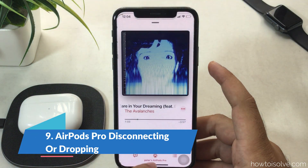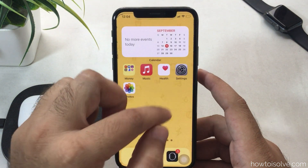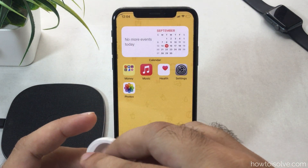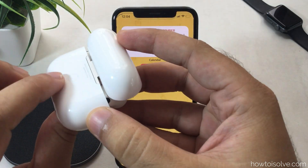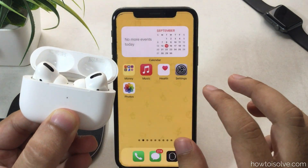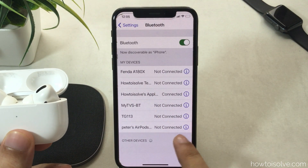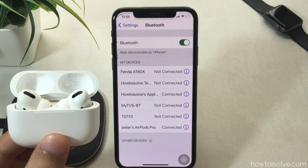Some of the most common AirPods Pro connectivity issues are sound cutouts and the device disconnecting itself. In this case, reconnect your AirPods Pro to iPhone. Put both AirPods into the charging case and press the back button until you see the amber light flash to white. Then go to iPhone Settings, tap Bluetooth, wait 5 to 10 seconds until your AirPods appear in the list, and tap the name to connect.